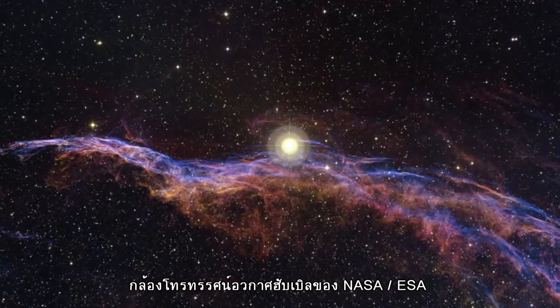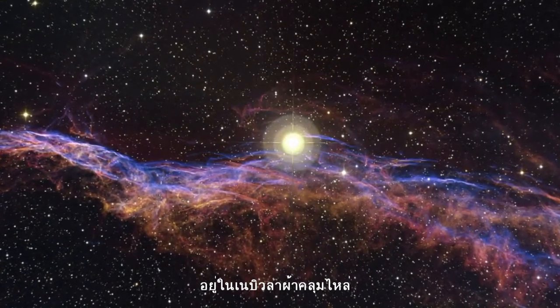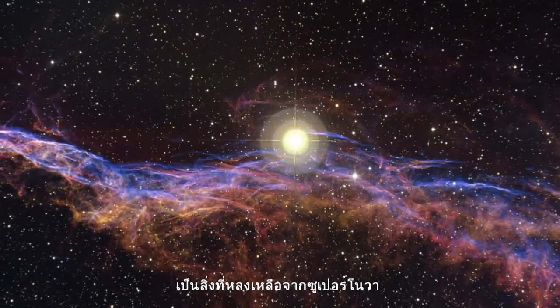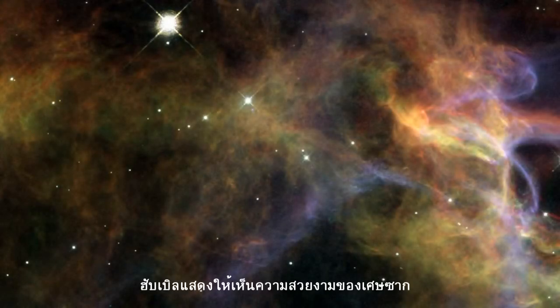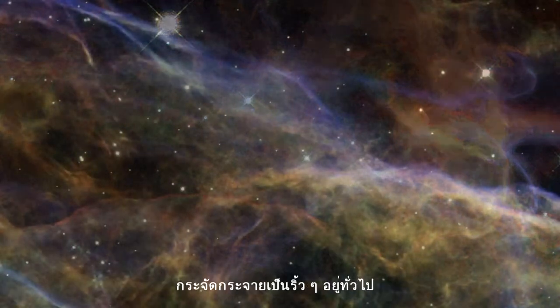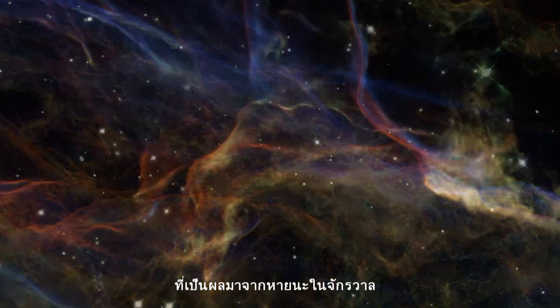The NASA ESA Hubble Space Telescope has recently revealed magnificent sections of the Veil Nebula, the shattered remains of a supernova that exploded some 5,000 to 10,000 years ago. The new Hubble images provide beautiful views of the delicate, wispy structure resulting from this cosmic cataclysm.